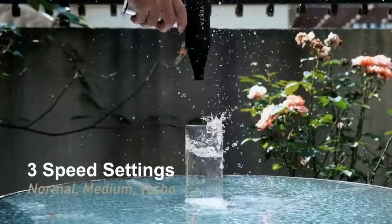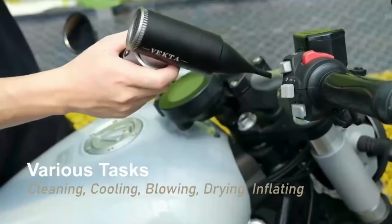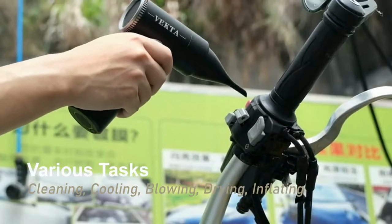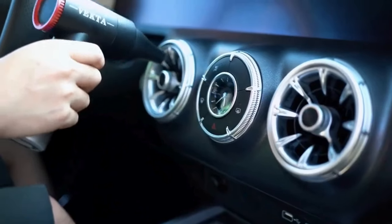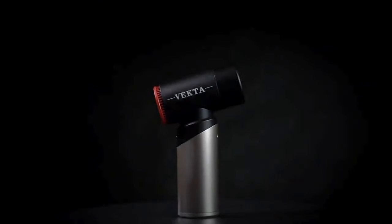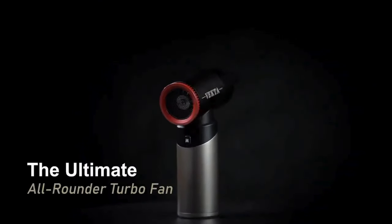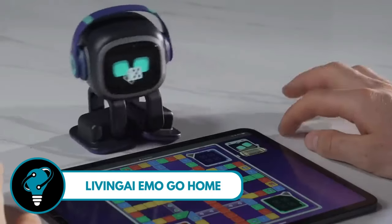Need to blast away dust from your keyboard or cool down overheating devices? This mini turbo fan has got you covered. It's not just about chores — it's about turning mundane tasks into a blast, from giving your bike a quick blow to having a playful time. The Vecta Turbo Fan 80 is your pocket-sized powerhouse for breezy living.